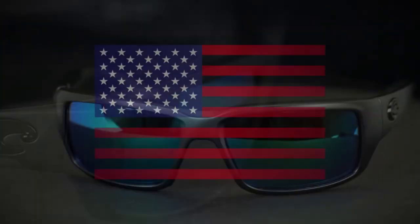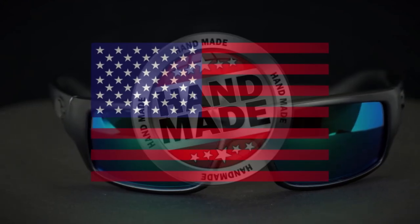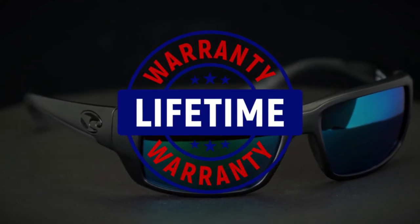Costa's patented 580 polycarbonate polarized lenses complete the package. These sunglasses are made in the U.S. and, as with all Costa sunglasses, they are built by hand and come with a limited lifetime warranty.